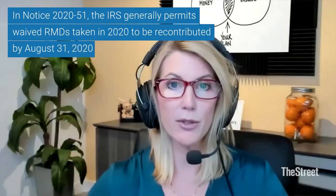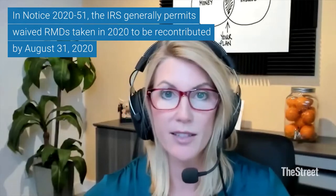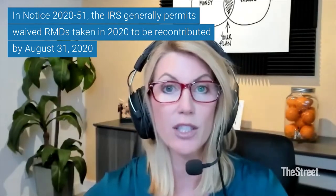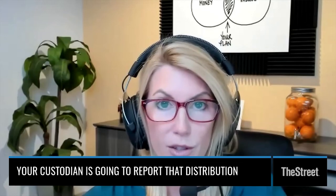Those are some big mistakes. The CARES Act created some special circumstances last year — it waived RMDs for 2020. Some people took their required minimum distributions earlier in the year and then found out it could be waived, or decided they wanted to put it back. You had until August 31st to put it back if you had already taken it. But your custodian is still going to report that distribution. So if you took $20,000 and put it all back, at the end of the year you're going to get a 1099-R showing a $20,000 IRA withdrawal.